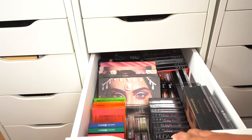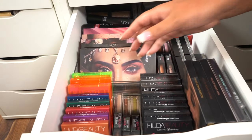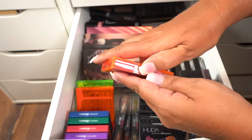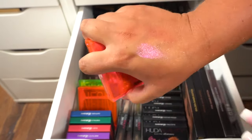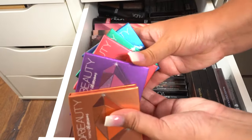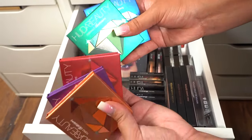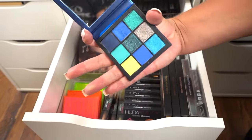This is my Huda Beauty drawer, Part 1. I think this looks really pretty. So we have the Neon Palettes right here — I've been so freaking obsessed with these lately, they're so pretty and bright, really fun and glittery. We have the three different neons. And then we have the Obsessions Collection — we have Topaz, Amethyst, Ruby, Emerald, Sapphire. They're all color-coded to the colors that they're going to be inside.